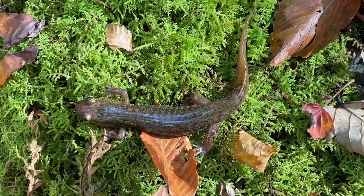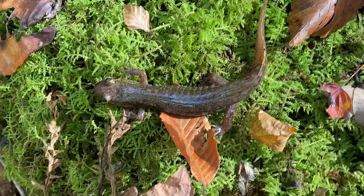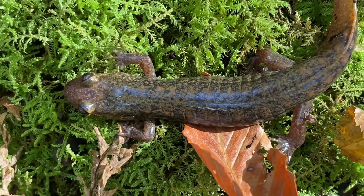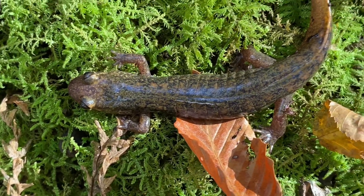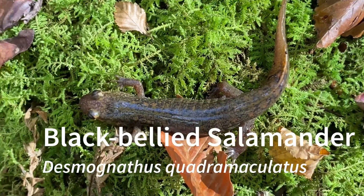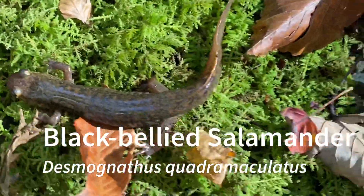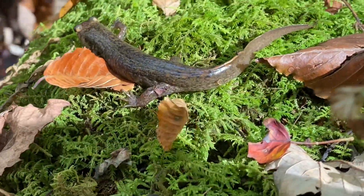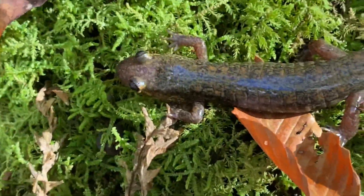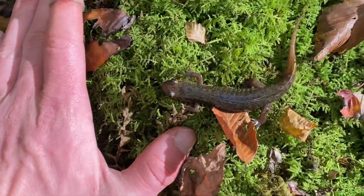We're now in western North Carolina along the border with Tennessee and found another dusky salamander. I'm not really sure what this is — I have an idea, but I'll put the name in the video once I find out. It's got a keeled tail, a pretty cool pattern, and it's pretty good size.